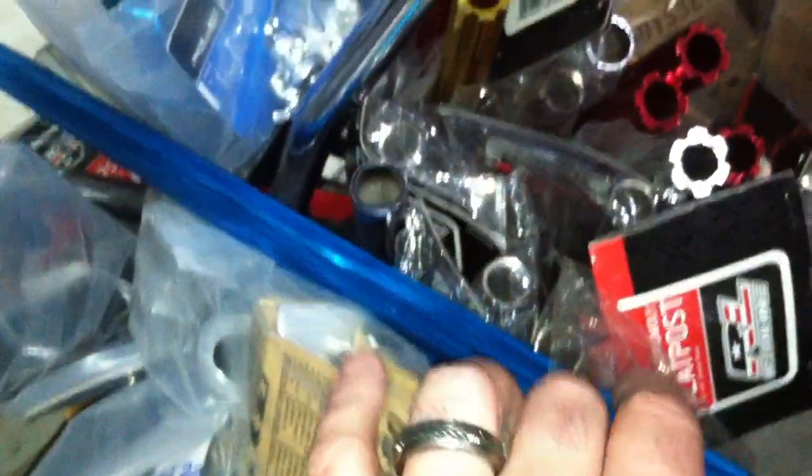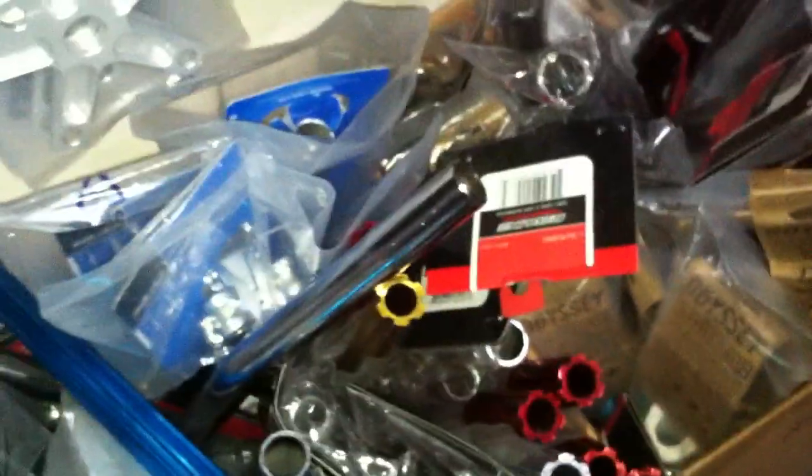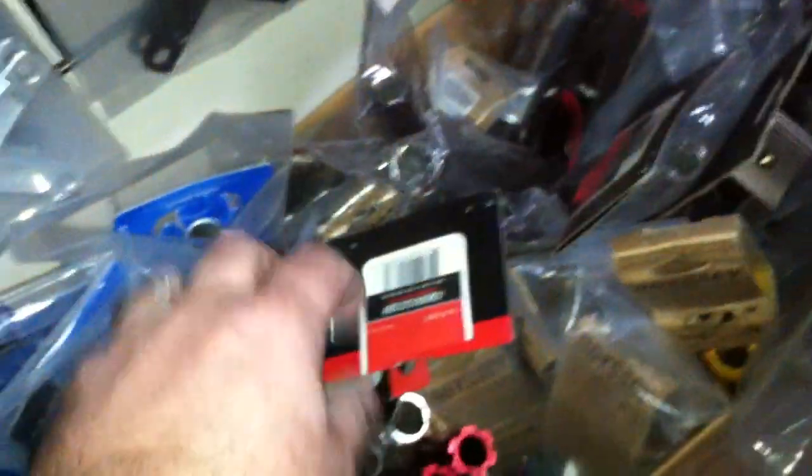We've got Redline posts sitting in there too — tons of posts in the seven-eighths size old school. Got the fluted post in red, blue, gold, silver, black. Got some Redline street posts, and some with the guts in them. Good stuff going on.